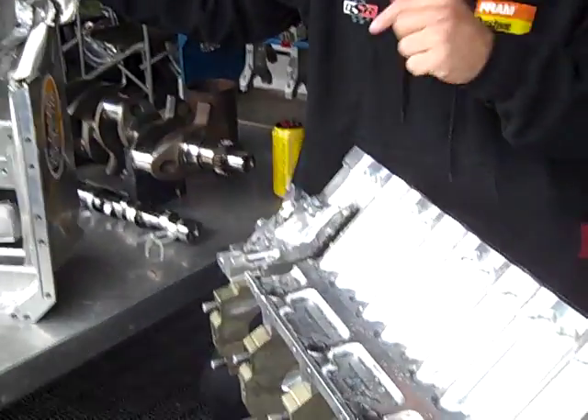So when a top-fuel dragster blows one of these up, it really, really costs a lot of money. We're talking about $45,000 when you blow one of these things up. It just shows the force and true raw horsepower when you see something like this.